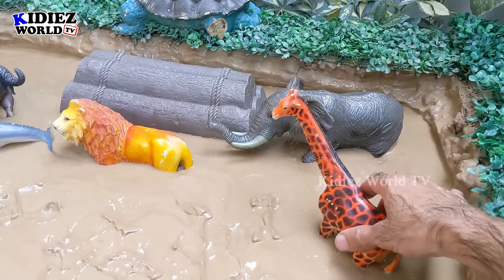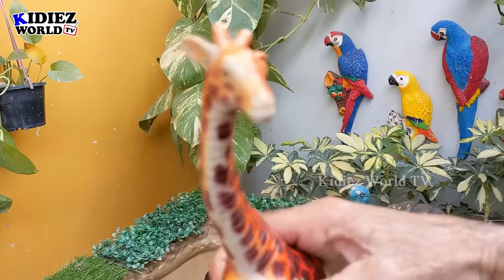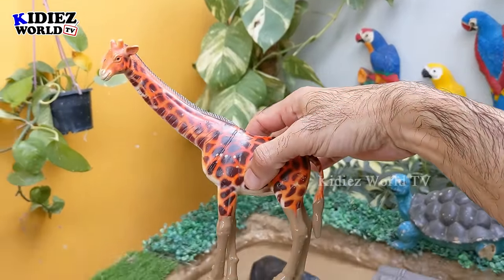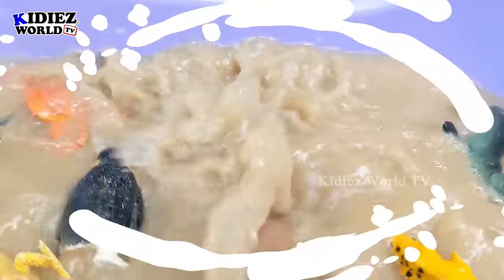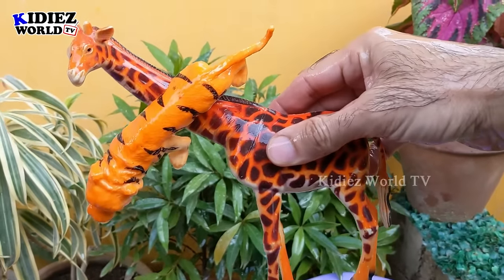The next one we have is the tallest — giraffe! A very very tall jungle animal. Just look at his lovely face — giraffe is the tallest animal and a very funny and very unique one. Let's make him clean. Here we go — wow — giraffe!